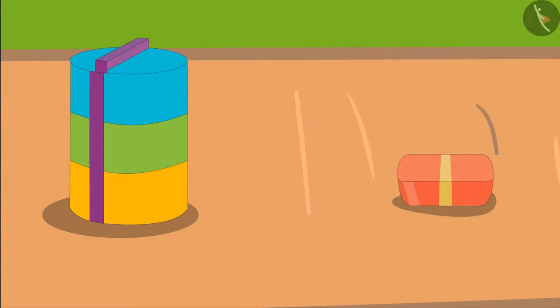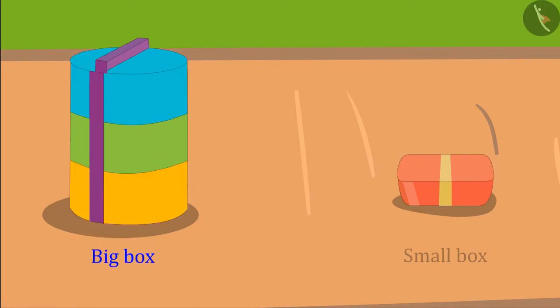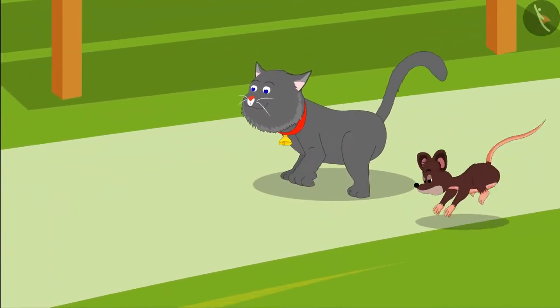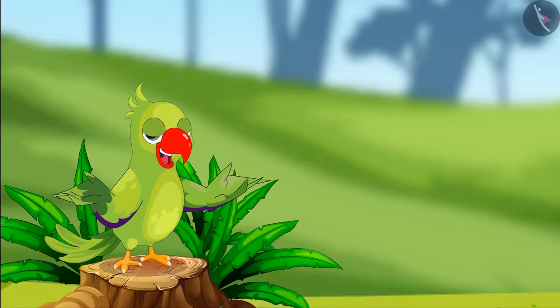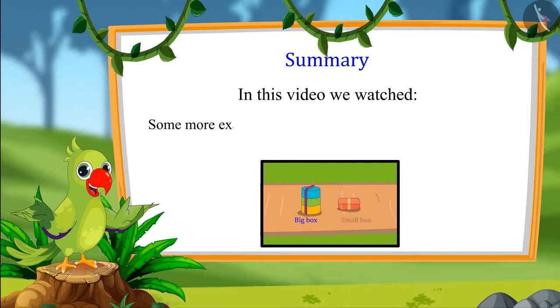Children, do you know which of these boxes belongs to Tinu? Yes, the small box belongs to Tinu. Here is Tinu's box, and this is the box that belongs to Minu, which is bigger than Tinu's box. Minu and Tinu ate their food, stomachs full, and then they started playing.